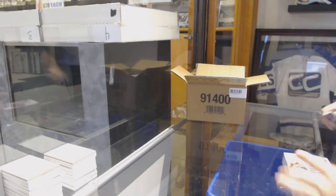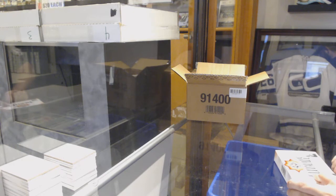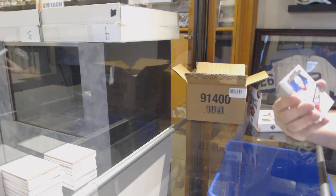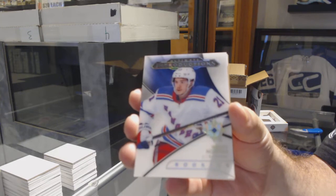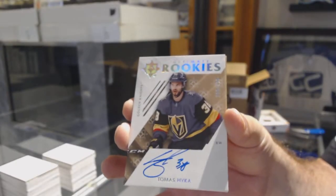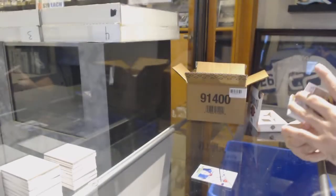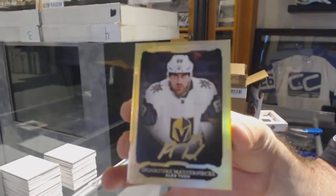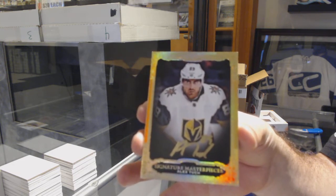Let's see what case is a better one out of one or two, but it doesn't matter if you're doing both of them. For the Rangers, Ultimate Introductions: Brett Howden. For the Golden Knights, to $2.99: Thomas Heike. For the Golden Knights, Signature Masterpieces: Alex Tuck. Golden Knights off to a healthy start.